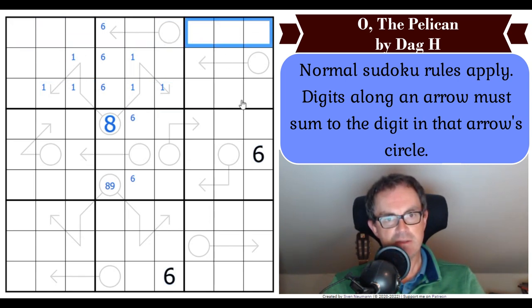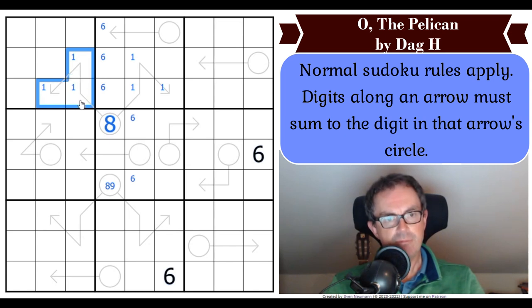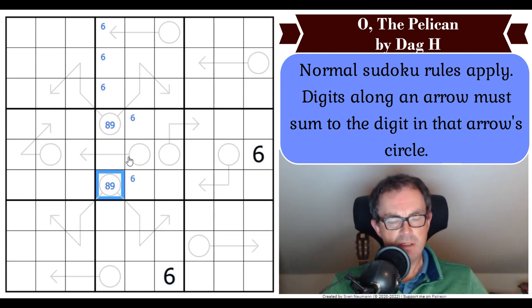That would mean that the one in the top row would be in one of those three cells, which would put mild pressure on this arrow. But of course, the eight could be down here, in which case the mild pressure would resort to this arrow. So there's something going on with eight. Nine is a bit more flexible because nine can be two, three, four — or one, two, six — or one, three, five. There's something going on there.